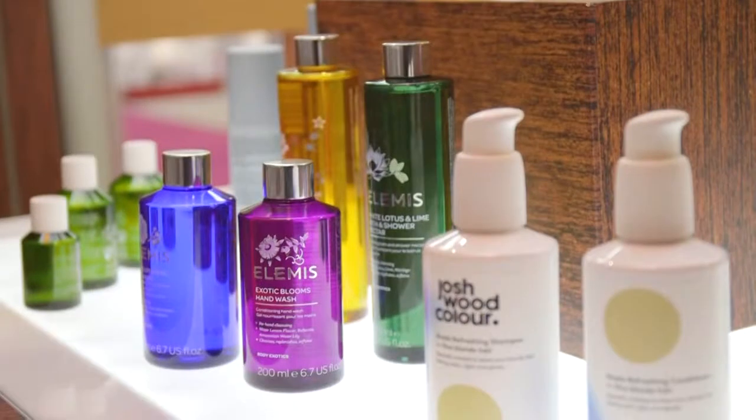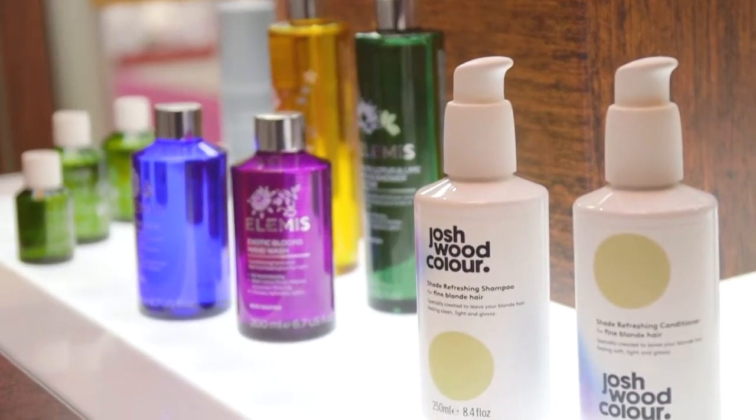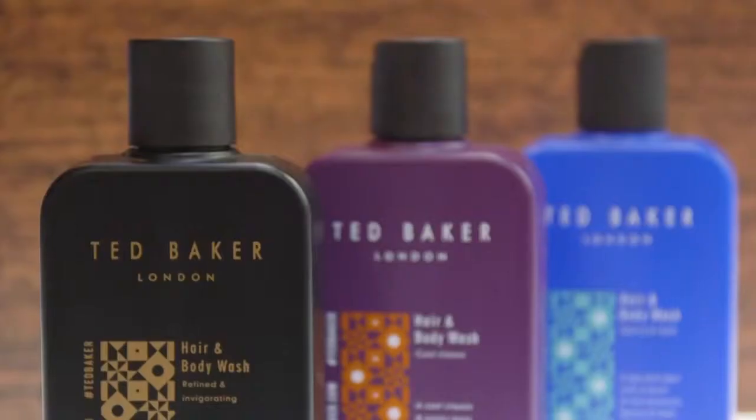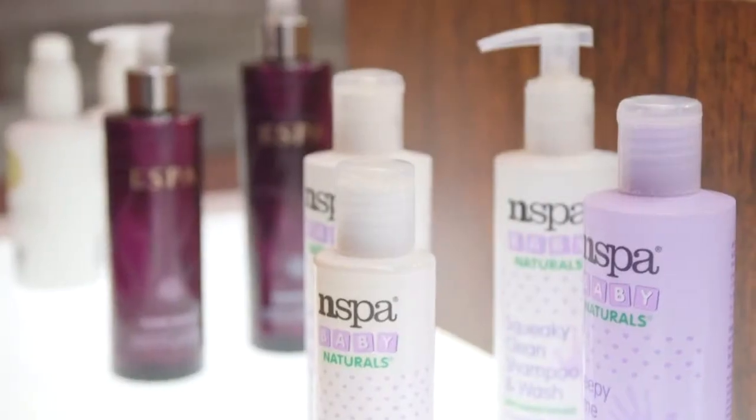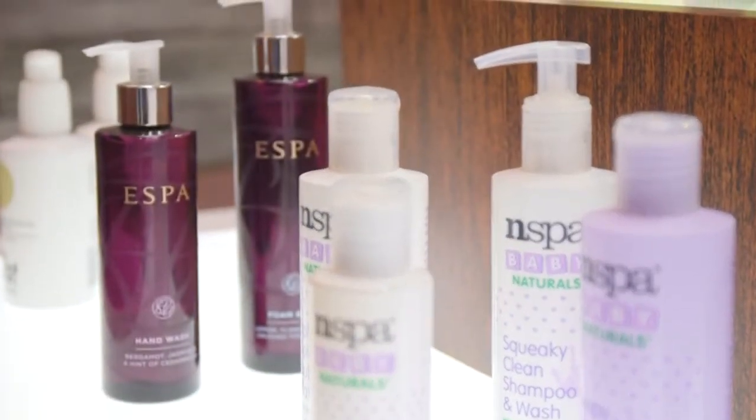I'm Jonathan Powell, I'm the Sales Director at Spectra Packaging. We're a business that specializes in injection molding, extrusion molding, and injection stretch blow molded products predominantly aimed at the personal care industry. We pride ourselves on a very customer-focused, flexible way of working with our customers, to meet the heavily evolving challenges of the packaging market today.